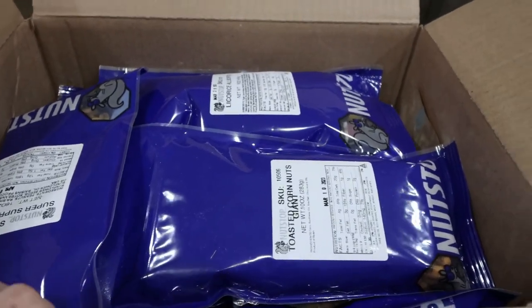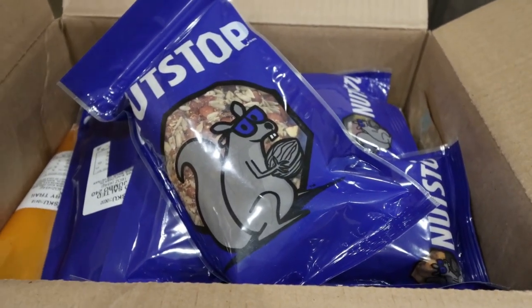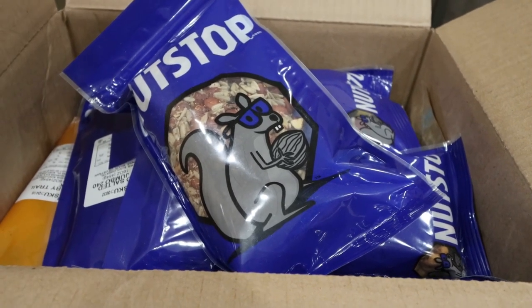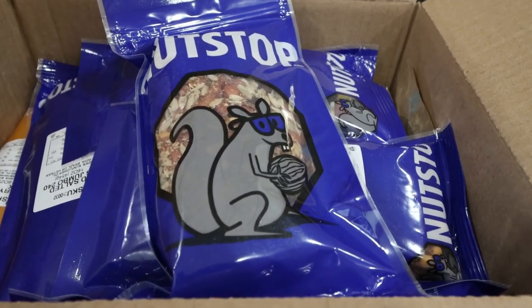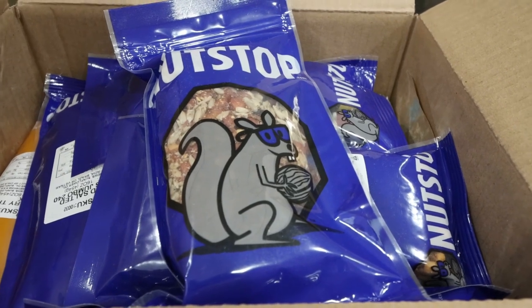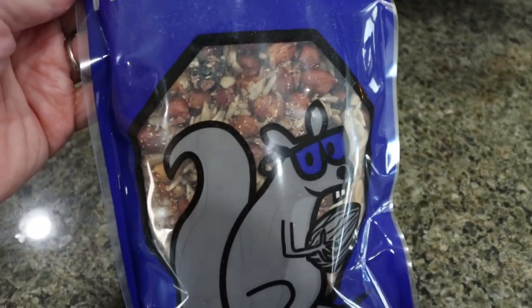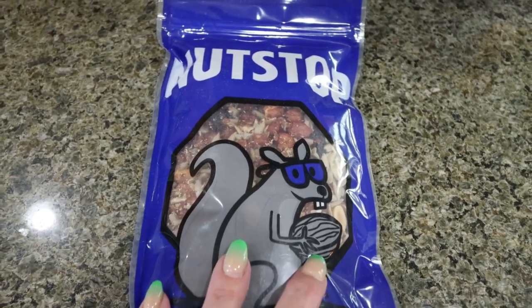My Nut Stop order is here! You guys know how much I absolutely love Nut Stop. I just placed a huge order now that we've moved, to restock the pantry. I'll link my favorite Nut Stop products down below with a discount code. Nut Stop is a small business and all of their products come in one-pound packages at a really affordable price. They have everything from trail mix, nuts, seeds, baking, candy — you name it. I've been on a big trail mix kick lately because nuts are great for weight loss — they're a healthy fat and protein source.